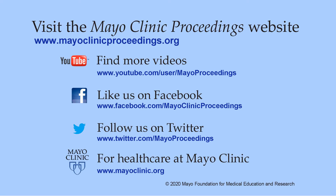We hope you found this presentation valuable. Our journal's mission is to promote the best interests of patients by advancing the knowledge and professionalism of the physician community. For more information, visit our homepage at www.mayoclinicproceedings.org, where you'll find access to our social media content, including additional videos on our YouTube channel, journal updates on Facebook, and you can also follow us on Twitter. More information about healthcare at Mayo Clinic is available at www.mayoclinic.org.